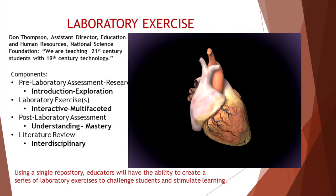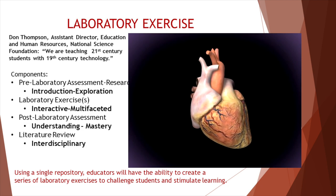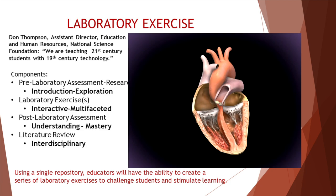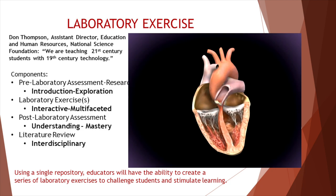Don Thompson from the National Science Foundation stated that we are teaching 21st century students with 19th century technology. Our programs will be designed to bring 21st century technology and proven teaching strategies into science curricula across academic disciplines. Any laboratory animation may be linked with additional educational materials through the database so that educators may customize laboratory exercises.